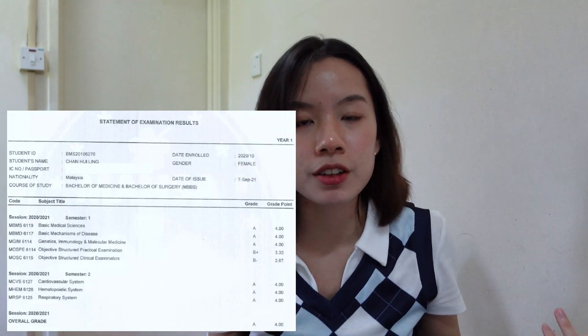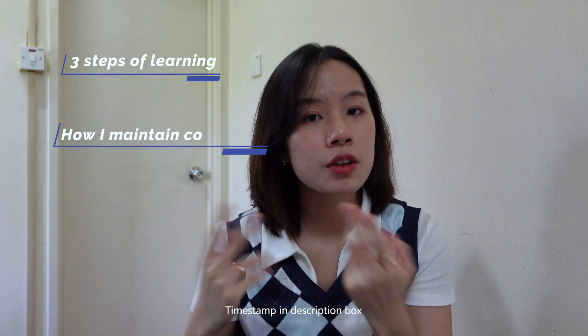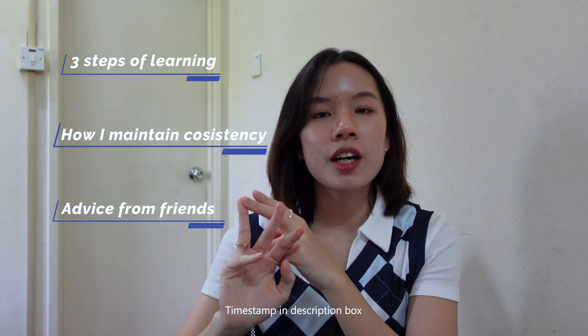In year one I had eight exams — six end-of-block exams, one midterm, and one pro exam which is the final. In this video I'll walk you through how I studied in year one. I've divided it into three parts: my three ways of learning, how I maintain consistency and self-discipline, and advice from friends on what they'd do differently during the pro exam study break.